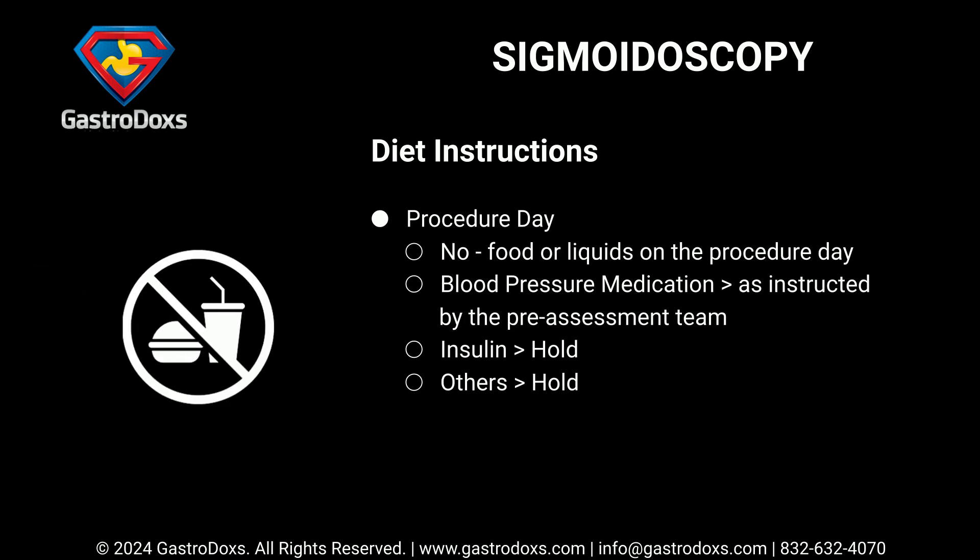On procedure day, consume no food or liquids. Take blood pressure medication as instructed by the pre-assessment team. Hold insulin and all other specified medications.